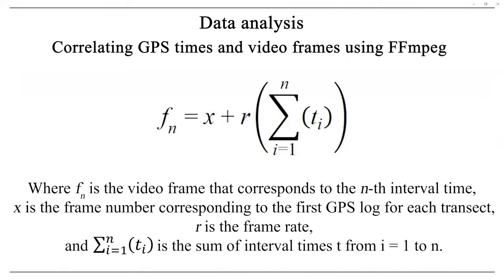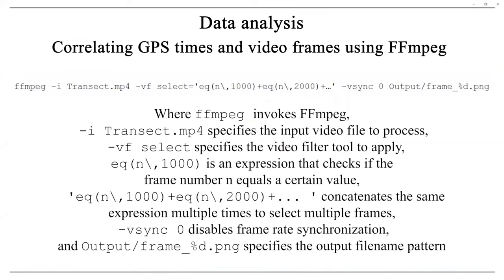Once surveys were conducted, an equation was created to correspond recorded location intervals with their associated video frames. These identified frames were then input to code written for FFmpeg, a video and image analysis console, to export the frames from the video.